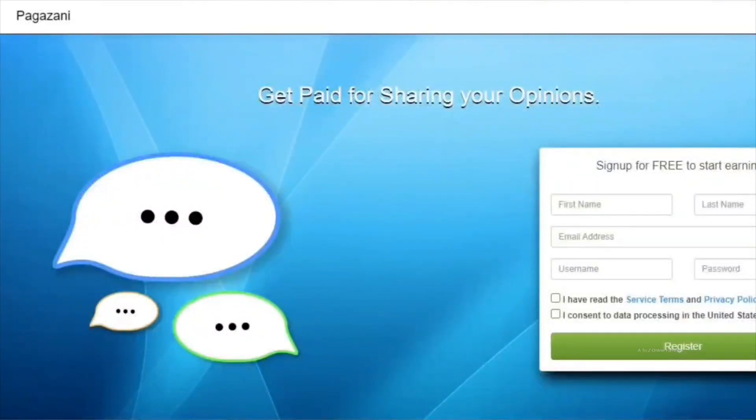Hello friends. In this short video, I will share my latest PayPal payment from Pagazani. But first, let me explain what Pagazani is.